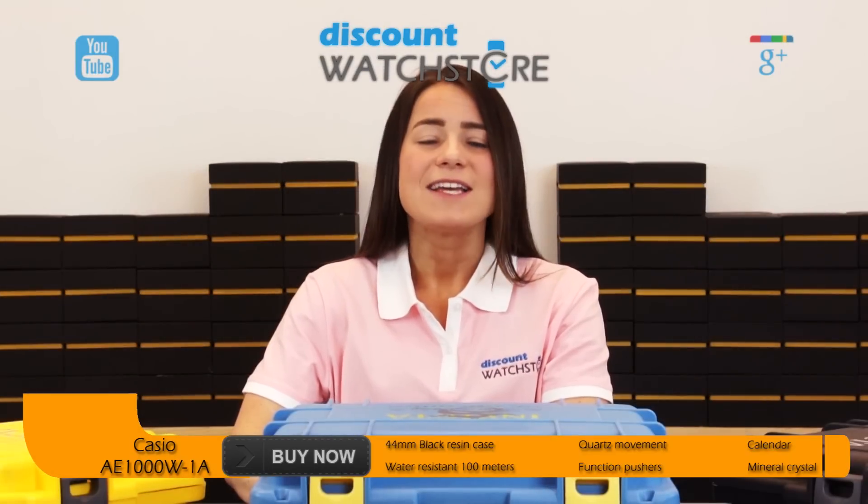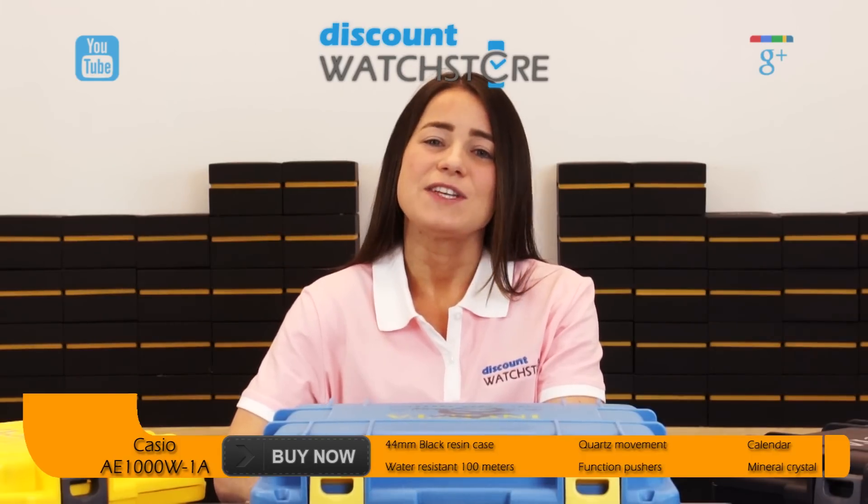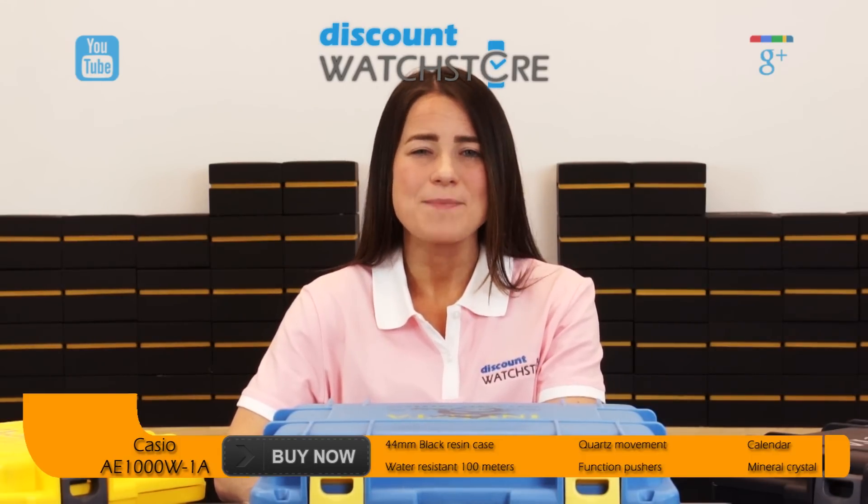So what are you waiting for? Get this watch at Discount Watch Store where we save you money every day. Thanks for watching this video and don't forget to like, subscribe, and comment below.